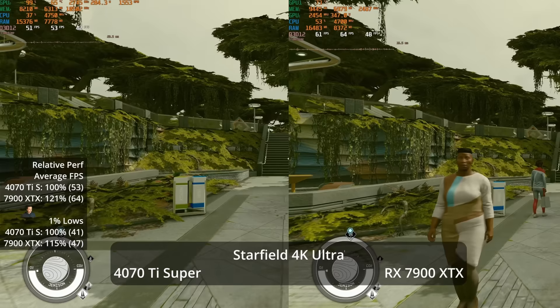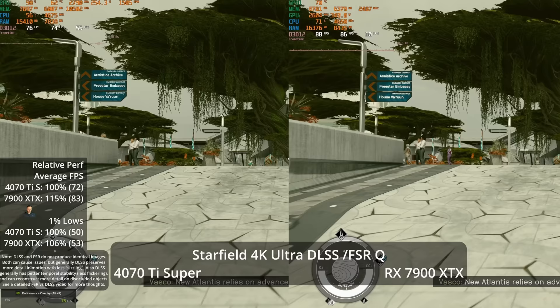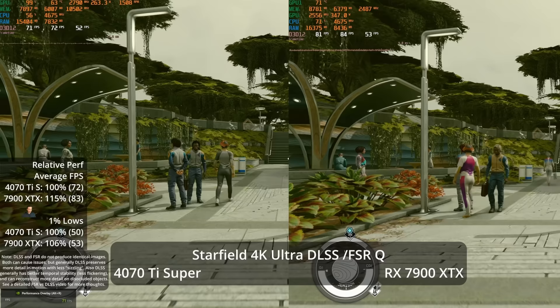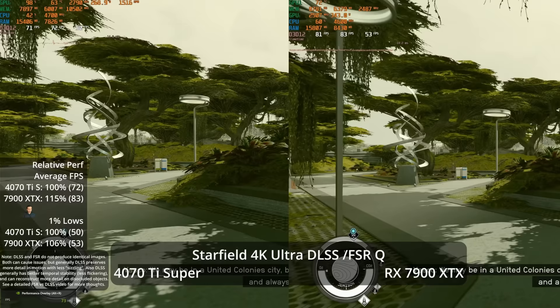In Starfield, the XTX can average over 60 FPS with no upscaling where the Ti Super can't. Enabling DLSS and FSR quality gives a slight image quality edge to NVIDIA but the XTX still leads — now 15% at 83 vs 72 FPS. Since the price differential is about 13%, this becomes roughly even price-to-performance scaling, but with better image quality on the Ti Super.